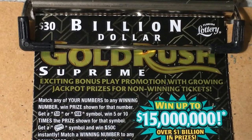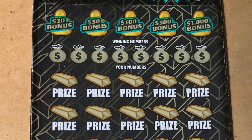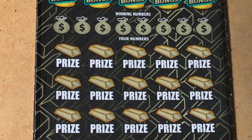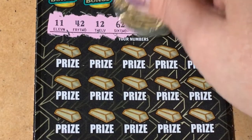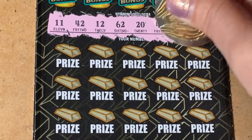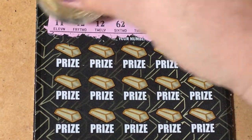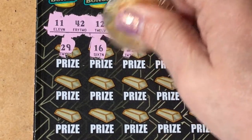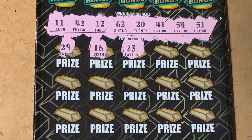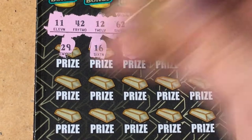Next up, the $30 ticket. We're going for 15 million on this one. I hope we find it, or the gold bar for $500 — I'll take that. Look at all the winning number spots, we have a lot of them to scratch. We have 29, 16, 23 — don't see them — 31 and 30, that's a no.